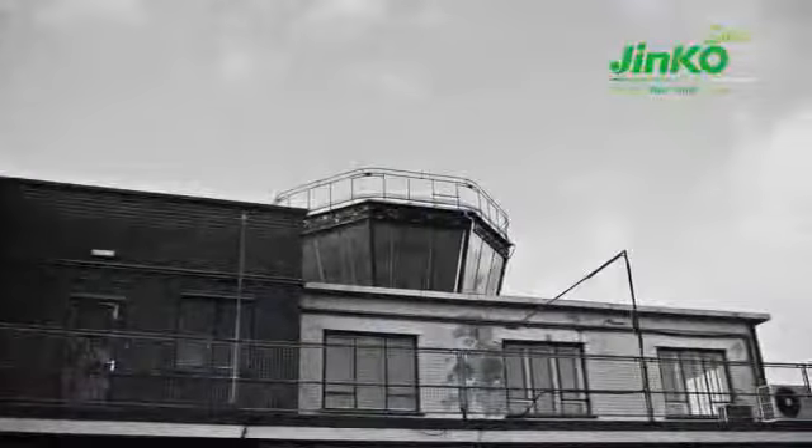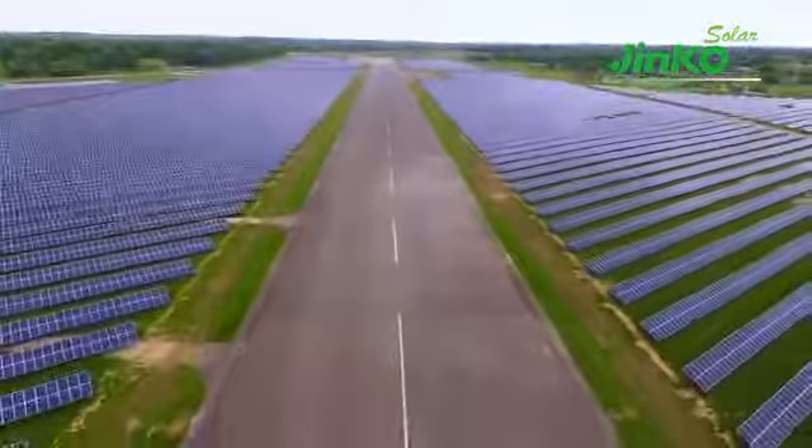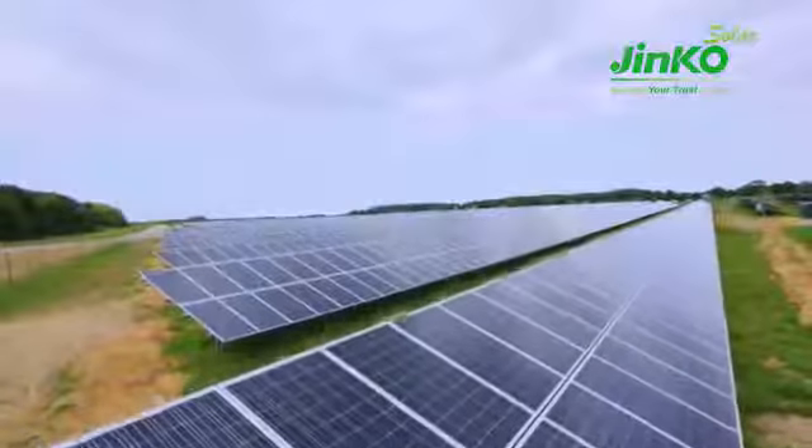From having a redundant ex-RAF base on their doorstep, the people of Coltis Hall now have a solar farm providing 25 years' worth of electricity from the Sun — all done in record time.